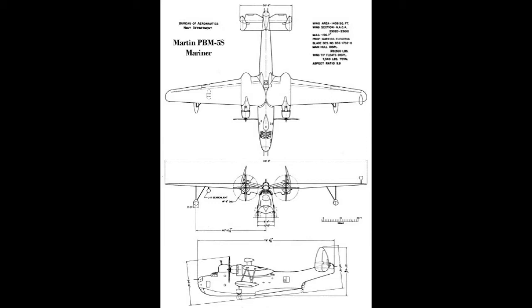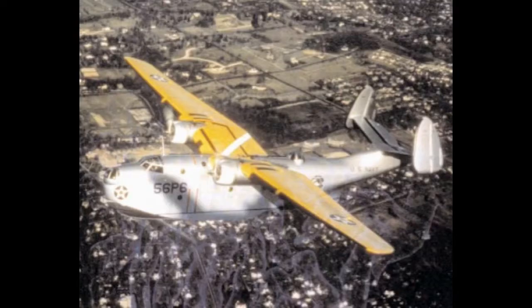Sadly, only one PBM Mariner survives today. The Martin PBM Mariner was a large twin-engine, twin-tail naval patrol bomber. It first flew in 1939 and entered service with the United States Navy in 1940. The PBM Mariner would be in service from 1940 until 1956. The last squadron to use the PBM in service was VP-50. The PBM-1 was the first version built and saw service; these aircraft featured multiple gun turrets and gun positions.